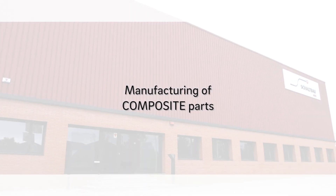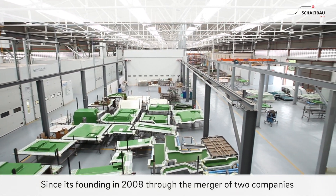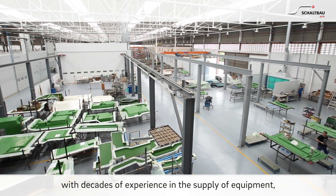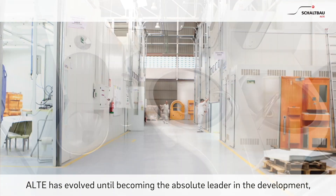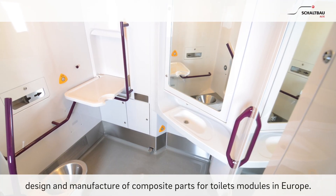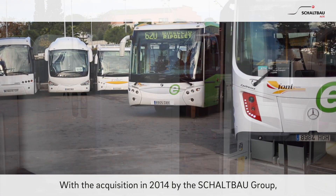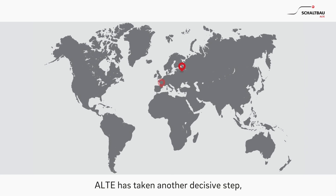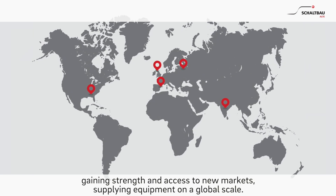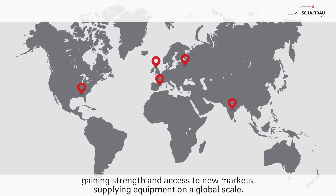Schaltbau Alte — Manufacturing of Composite Parts. Since its founding in 2008, through the merger of two companies with decades of experience in the supply of equipment, Alte has evolved until becoming the absolute leader in the development, design and manufacture of composite parts for toilet modules in Europe. With the acquisition in 2014 by the Schaltbau Group, Alte has taken another decisive step, gaining strength and access to new markets, supplying equipment on a global scale.